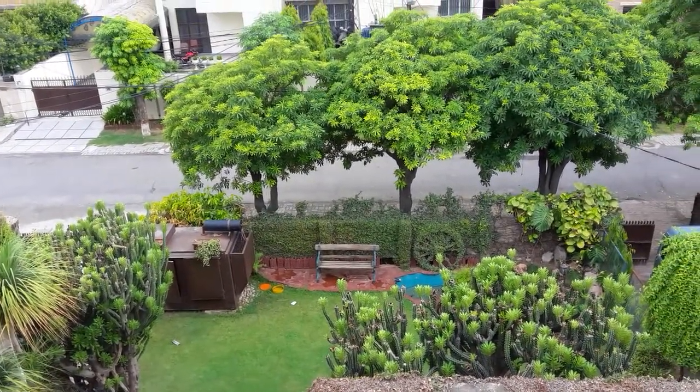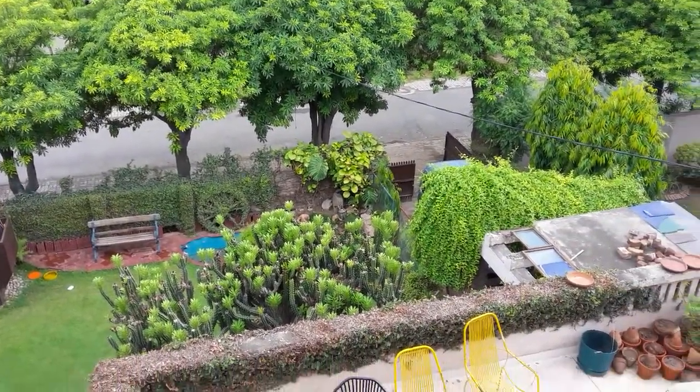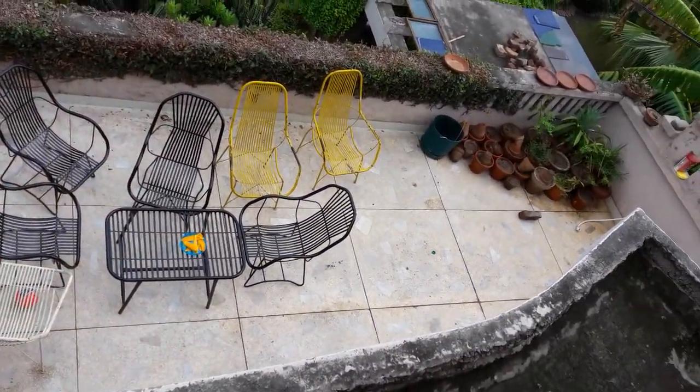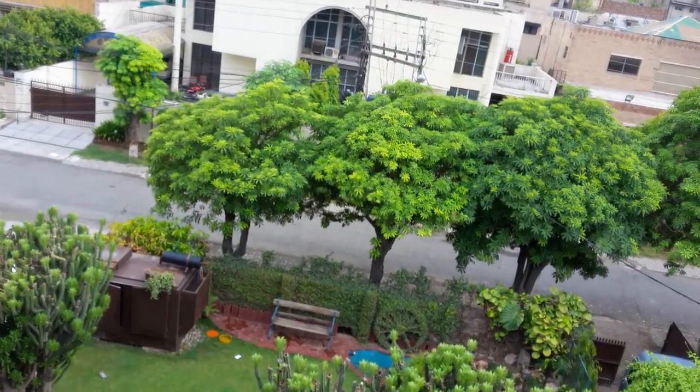This is a daytime view from my roof in Lahore — just moved to the place, that's the deck. There might be some little girls; I don't know if you can hear their voices.